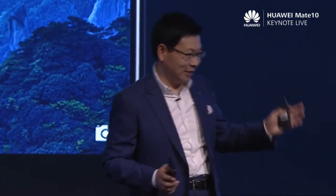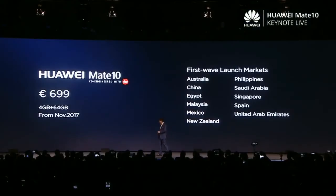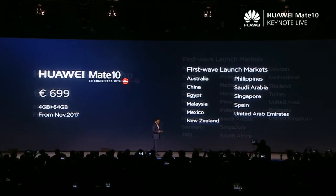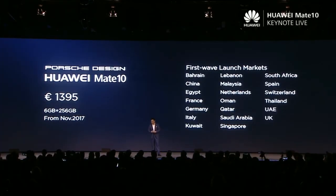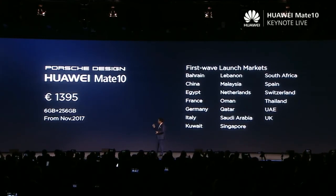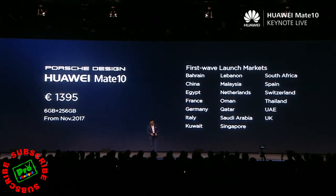So, ladies and gentlemen, this is the Huawei Mate 10 and Mate 10 Pro, and the Porsche Design Huawei Mate 10. In total, we have nine configurations for your selection. The Mate 10 with 4GB RAM and 64GB storage will be available from the beginning of next month at €799. The Mate 10 Pro has 6GB RAM and 128GB storage. The Porsche Design Huawei Mate 10 is priced at €1,395 with 256GB of storage, a purely new design, new CMF, and all-new configuration. Thank you.